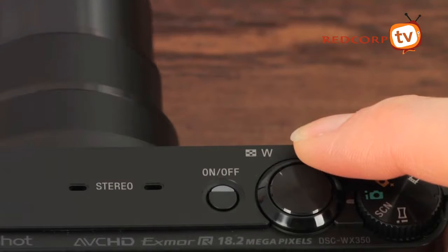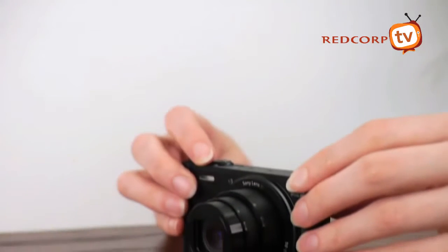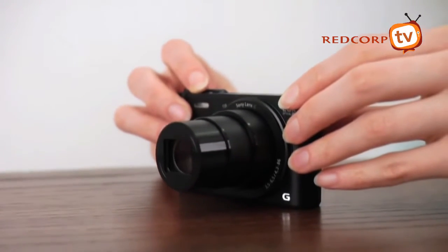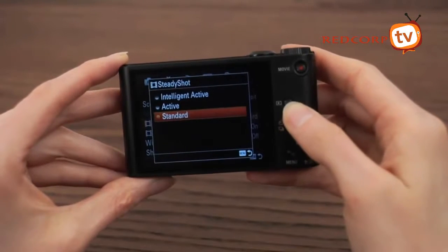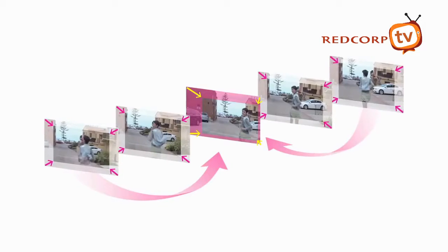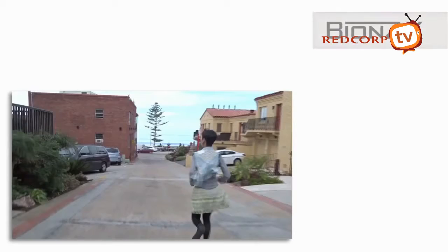It covers a wide range of focal lengths, from 25mm at wide angle to an impressive 500mm at telephoto. Now you can enjoy detailed perfection in every shot, even from afar, while optical steady shot cleverly cuts the effect of shaky hands for blur-free stills.